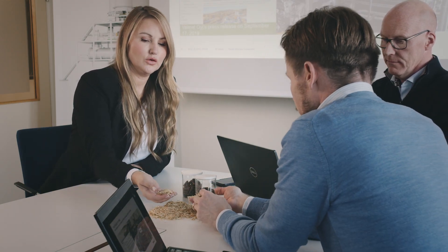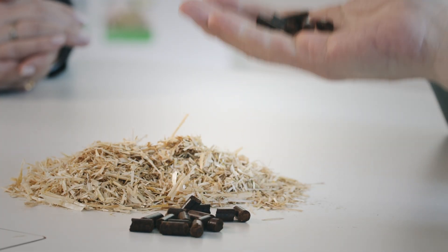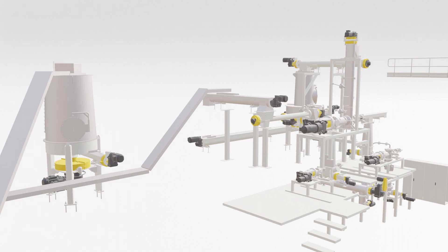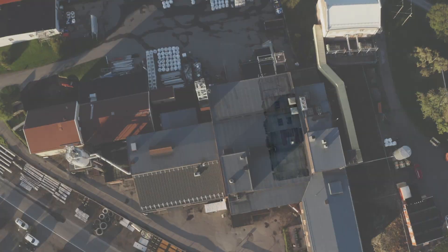Whether your aim is to optimize your existing processes or develop new ones, we can help. You can take advantage of decades of experience using our versatile laboratory and pilot testing equipment. Join us on a sustainable journey forward.